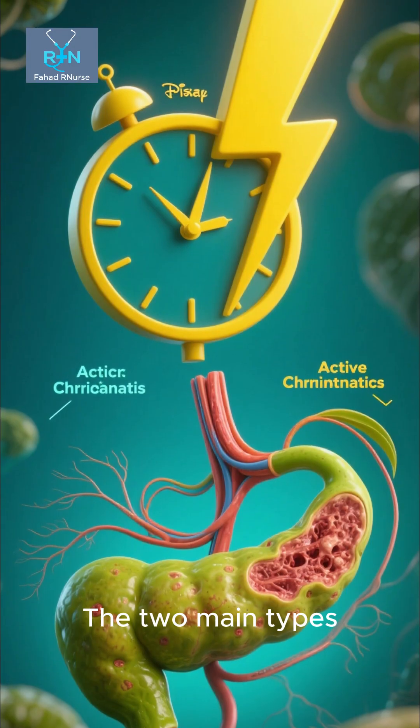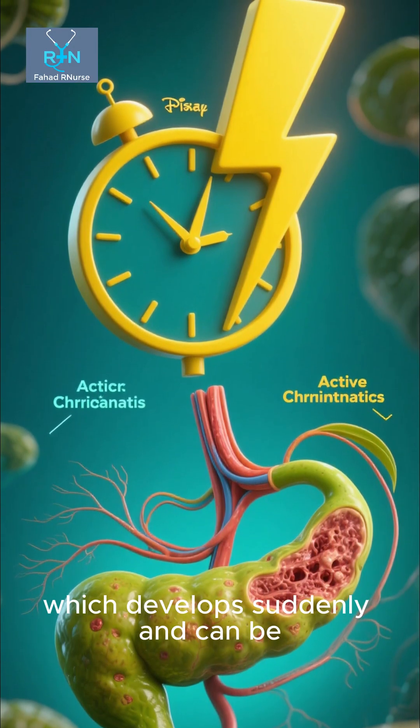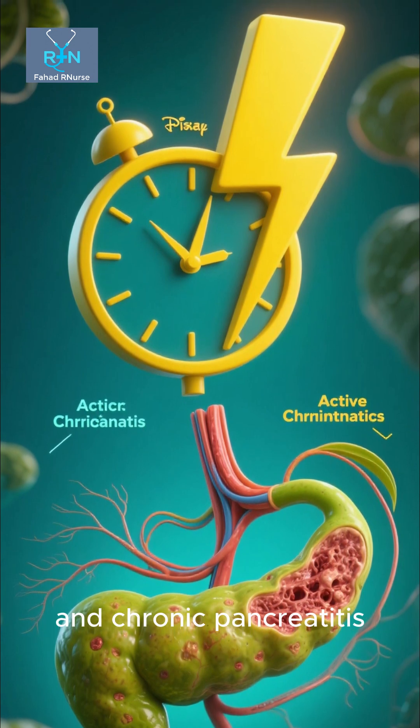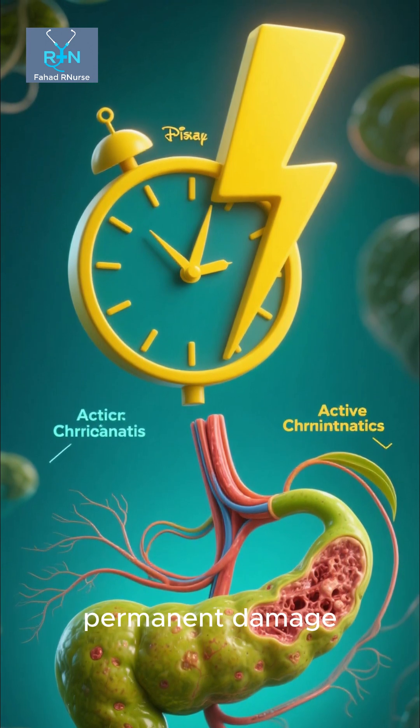The two main types are acute pancreatitis, which develops suddenly and can be life-threatening, and chronic pancreatitis, which is long-term and leads to permanent damage.